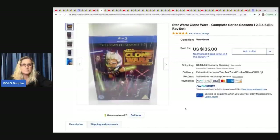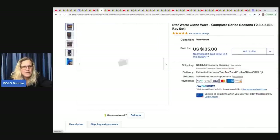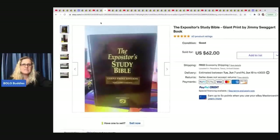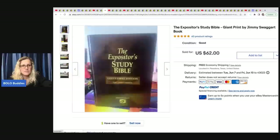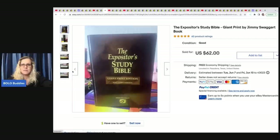The next item is Clone Wars: The Complete Series Star Wars. He got this at a garage sale in a lot for $10 — so about a dollar for this — and he sold it for $135 plus shipping. Not even sealed but in very good condition. The next item is this Giant Print Study Bible. He got a bunch of free books from an estate sale and sold the Bible for $58 with free shipping.